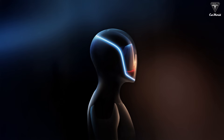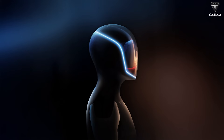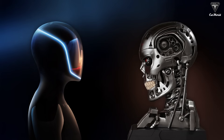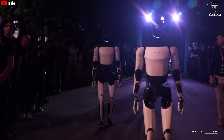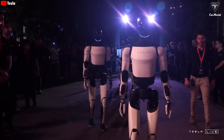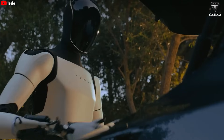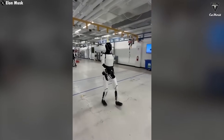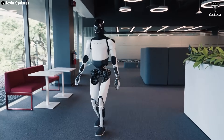Tesla just released new images of the Tesla bot, and honestly, it looks more like the Terminator. The all-black design gives it a slightly intimidating vibe. This could be the high-end version of Optimus that Elon Musk has mentioned multiple times — a version that can perform more tasks, move faster, be more agile, and feature a more impressive new design.